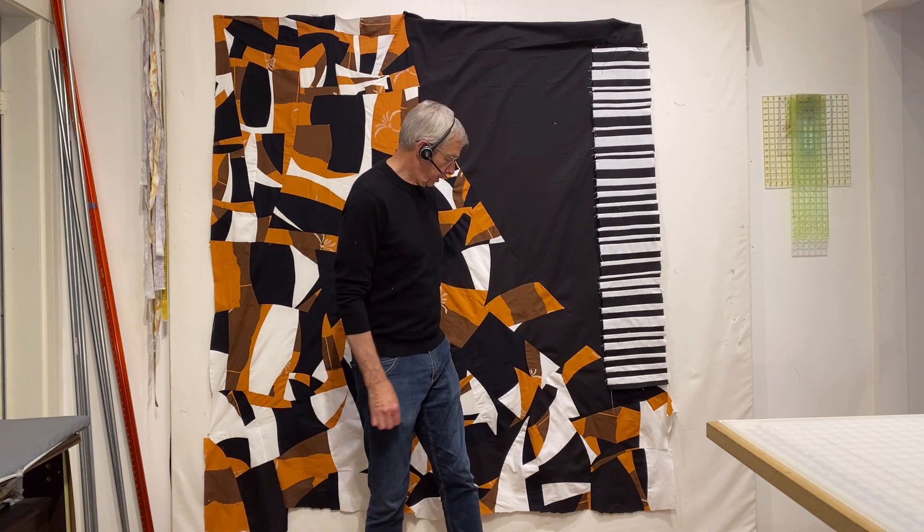Last Sunday night we had the opening of the Gee's Bend show out in the gallery. And I've been here working all week on my Beagles and Barcode.